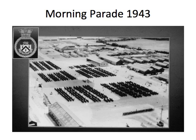HMS Collingwood was commissioned in December 1939 as a new entry training establishment for hostilities-only ratings. At its peak there were some 10,000 people in HMS Collingwood, and the intake was in the order of 1,000 a week. Here we see some of them on divisions in 1943.